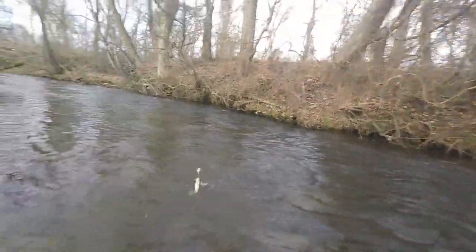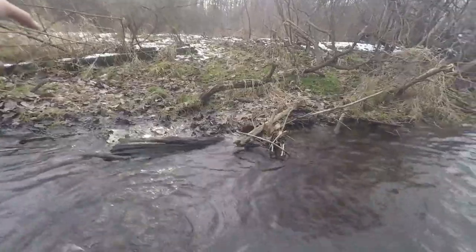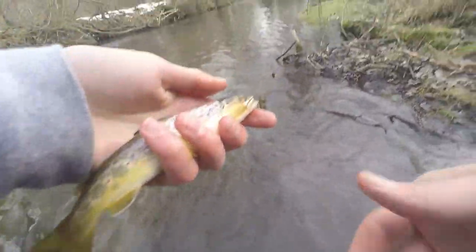There we go. Scared me — bit it really late. Another little wild brown. These little guys are so pretty. I do want a mondo, but these guys will hold me over. That's for sure.